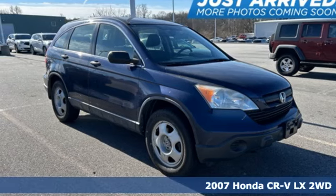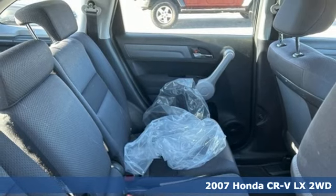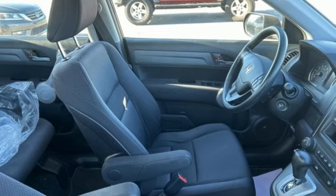Here's a 2007 Honda CR-V. Check out this CR-V's fuel efficiency numbers, safety measures, and cargo capacity, and you'll be glad to drive it for the long haul.